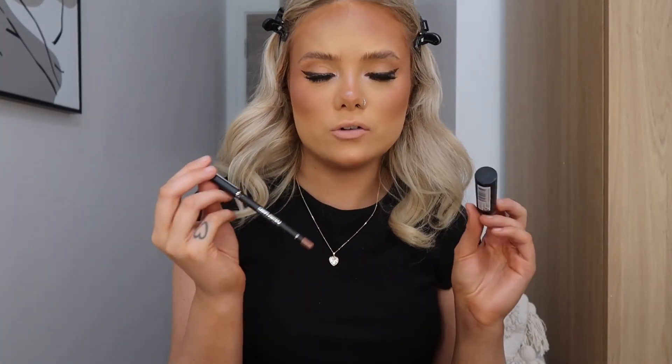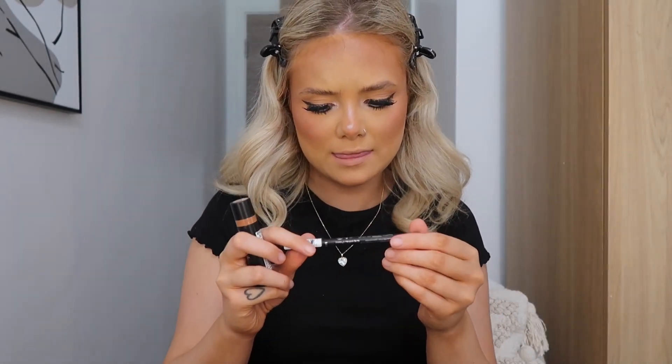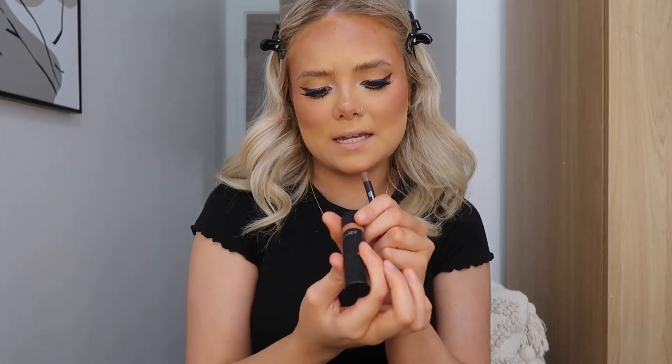I'm using the Kylie Lip Kit in the shade Candy K — I adore these lip kits, I've only got one but I love it, it just lasts all day. I'd really like one in a nude shade but I'm really picky with my nudes — I like more of a brownie kind of nude. I think I'm going to take this lipstick off and do a different one because the clothes I'm wearing today are more neutral colors so I feel like a pink isn't really going to go. I'm so glad that Rimmel are now cruelty free — it's the lip liner in Cappuccino and the lipstick in Honey Nude. I feel like that will go a lot better.